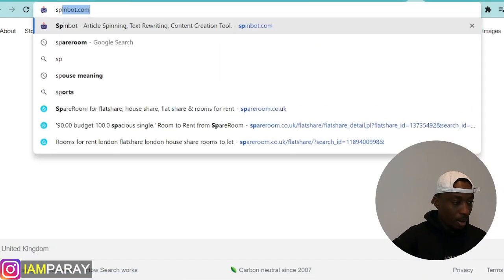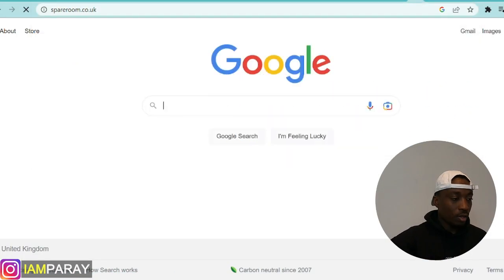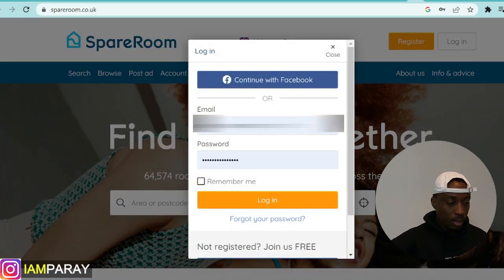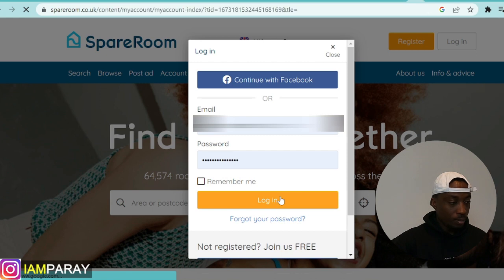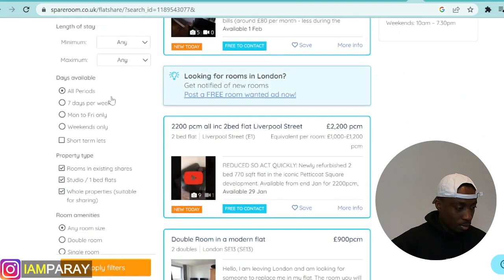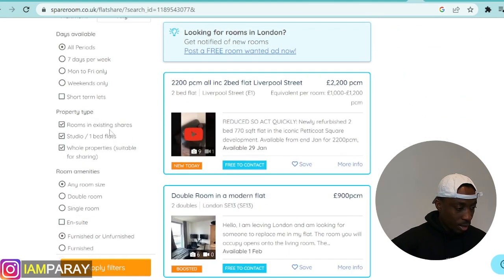So first of all, I would like to go to SpareRoom because when I moved to London, everybody was telling me, just go to SpareRoom and you'll find a place. So this is SpareRoom.co.uk. I love this site so much because I've compared it with Zoopla or Rightmove — I normally find Rightmove and Zoopla to be more expensive sites. Let me log in because I already have an account with them. And right here, I'll just say London.